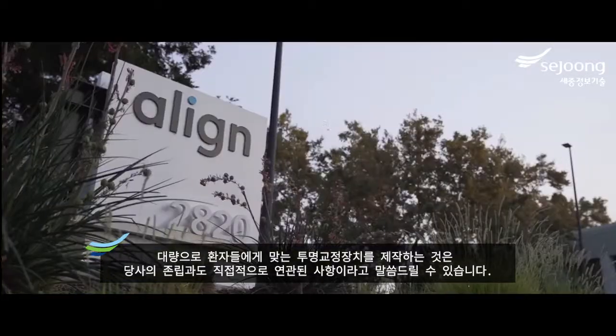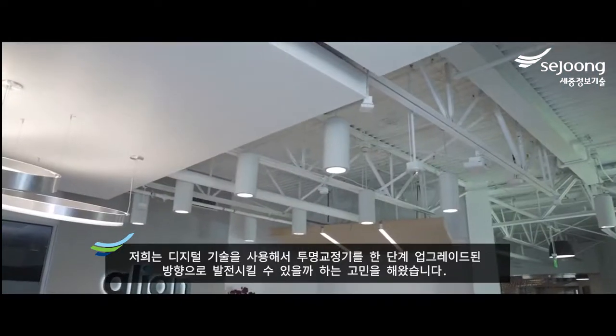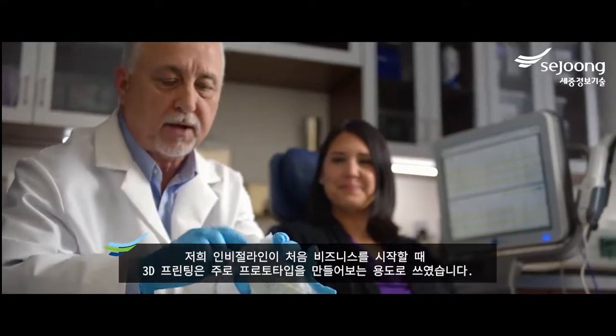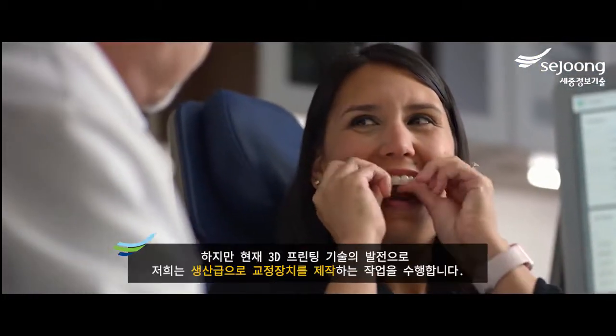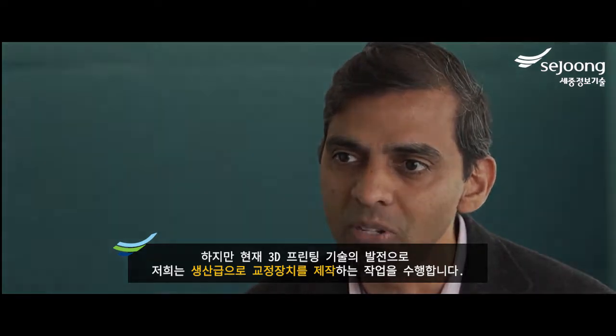The idea of mass customization is really a basis of the company's existence. The idea that originally sparked the whole thing was: can we use digital technologies to bring the science of teeth straightening into the next generation? When Invisalign started, 3D printing was primarily used for prototyping a limited number of parts, so what we had to do is really figure out how to make that into a production process.